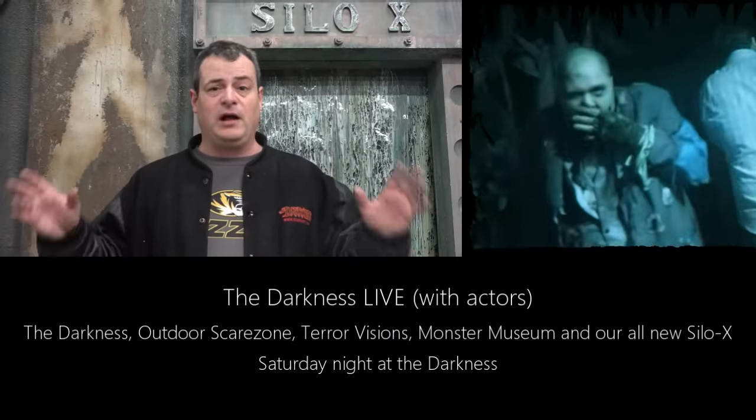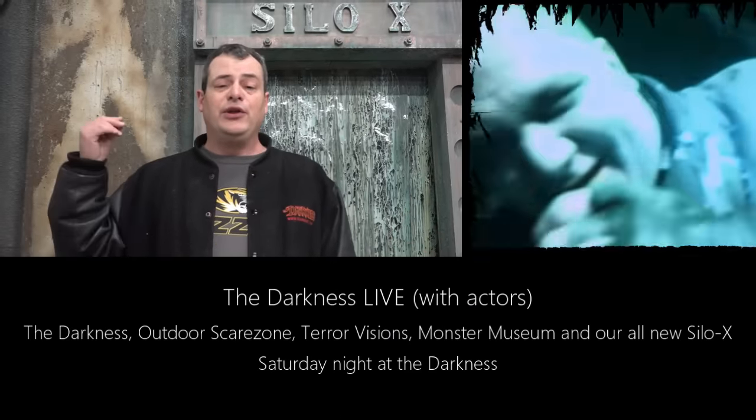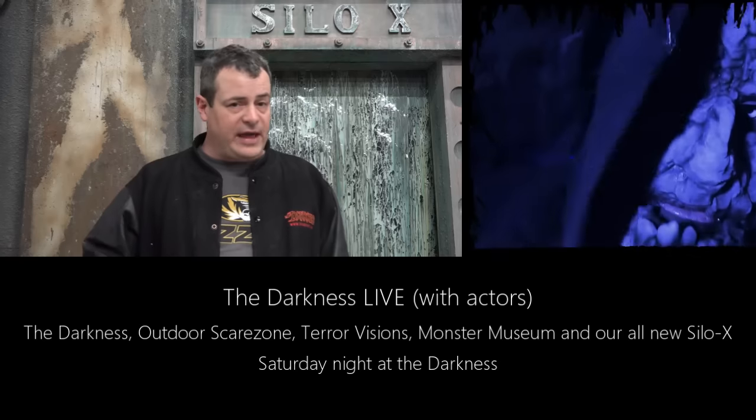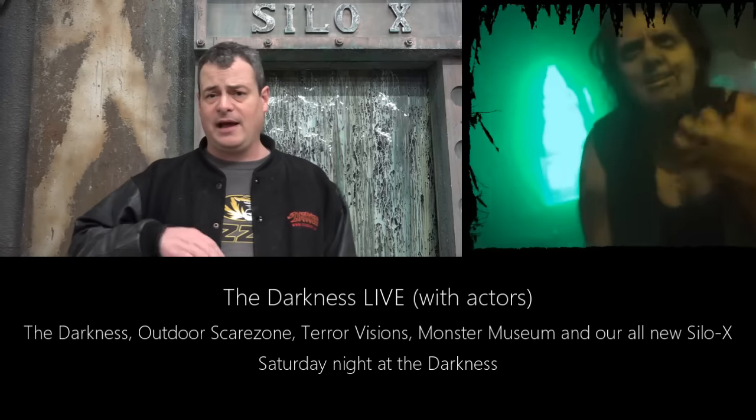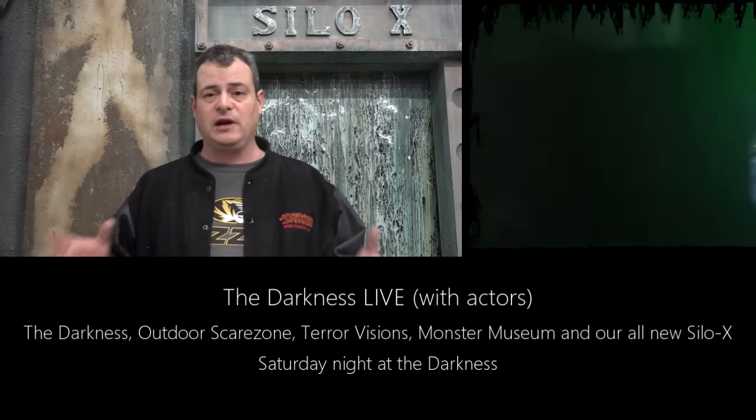The biggest event of all is Saturday night — that's when we pack the haunted houses with live actors. You'll go through Silo X, the Darkness, Terror Visions, and our monster museum with actors everywhere. You're going to experience one of the best haunted houses in the entire world. The price is a little more expensive this year because it's a bigger haunted house and we have to pay more actors. That event is about 60 percent sold out.